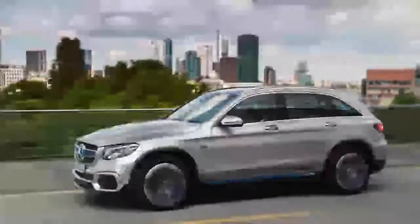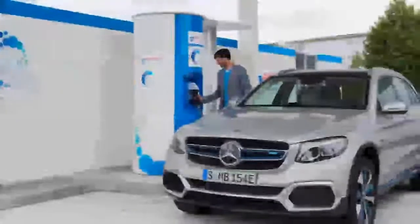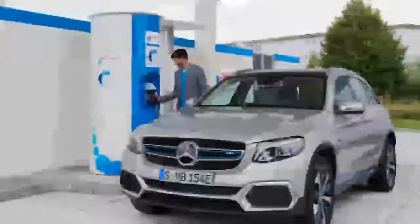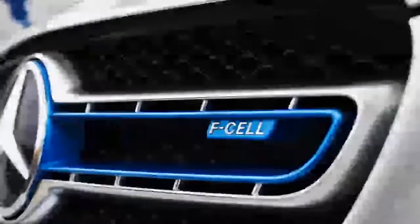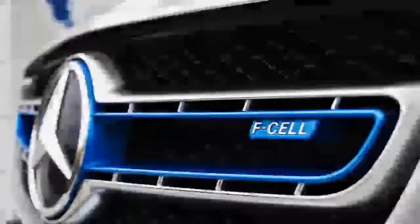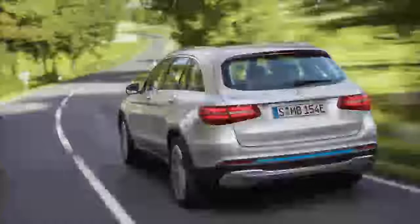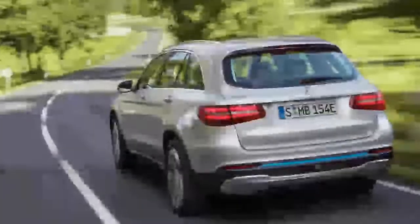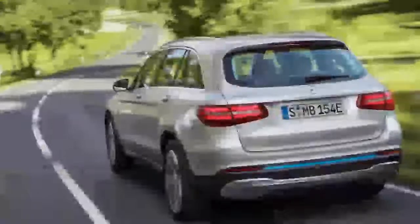Most hydrogen-powered cars won't allow you to stray far from a hydrogen filling station, and right now there just aren't too many of them, so careful route planning is essential. The GLC F-Cell helps a bit by being at least partially independent of those stations — it can drive up to 49 km, just over 30 miles, on electricity alone, thanks to the integrated 9 kWh battery pack.